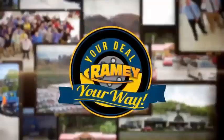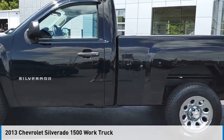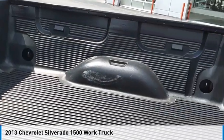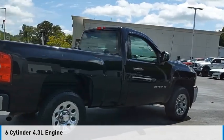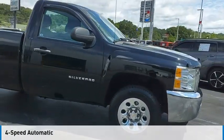At Ramey, it's your deal, your way. You are going to love the 2013 Silverado 1500. This vehicle is powered by a two-wheel drive, six-cylinder, 4.3-liter engine, and comes with a four-speed automatic transmission.